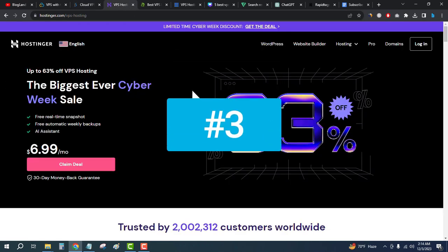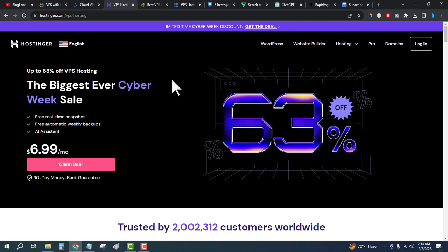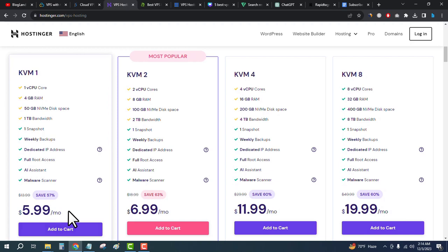The third best VPS hosting provider is Hostinger. Hostinger VPS plans start from $6.99 per month and you will get free real-time snapshots and free automatic backups. Click on the third link in the description and then click on Claim Deal. You will see there are four plans — the starting plan is only $5.99 per month.